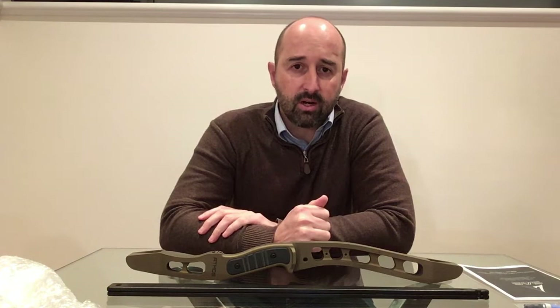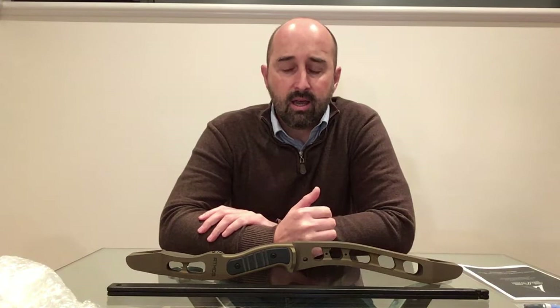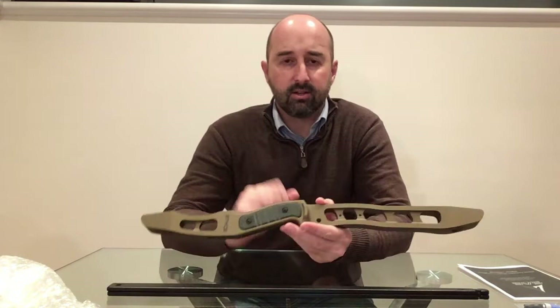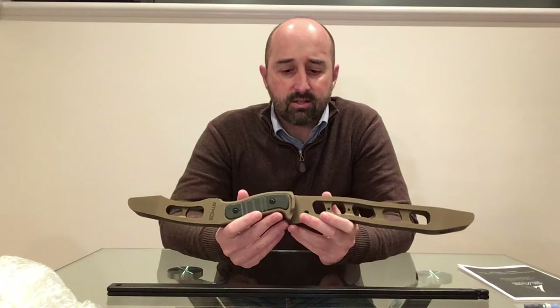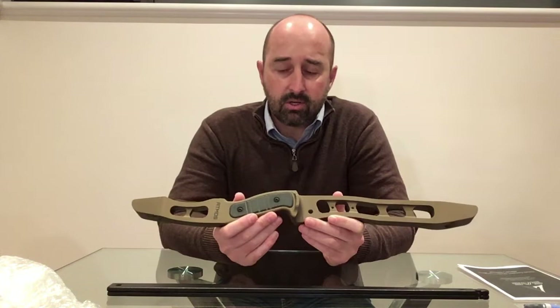We did look at that from a structural point of view and there was just no way we could have made the bow strong enough so it would last a lifetime and also add those features. An arrow shelf was another one — that's why you'll see on the folding bows we have no shelf. There's a little bit of archer's paradox; it's something you deal with pretty quickly when you're practicing. But from a structural point of view there was just no way to integrate those things in a way that would make the bow durable.